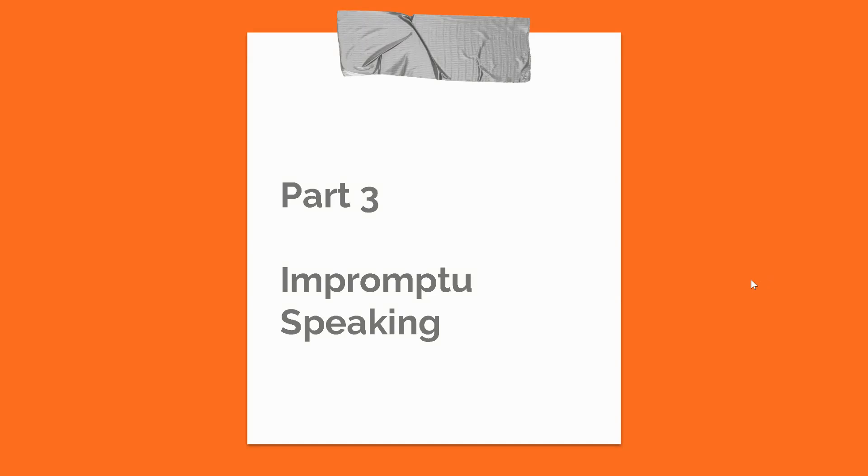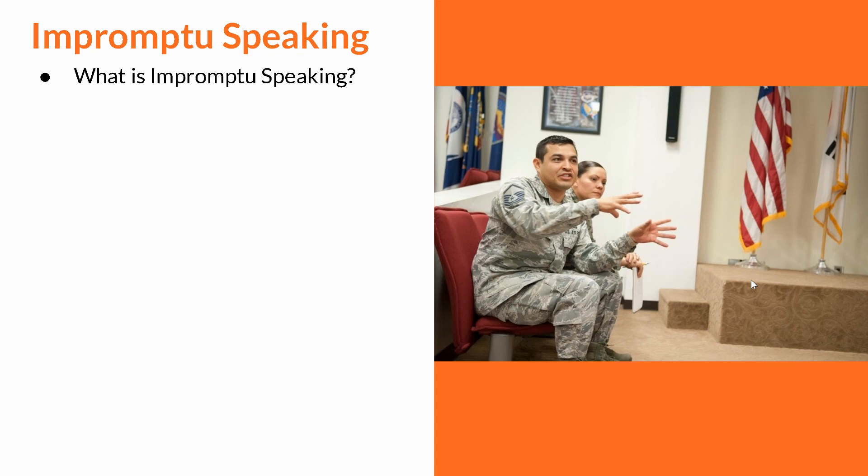Hi, great to see you back in part three, which is about impromptu speaking. What is impromptu speaking? Impromptu speaking is when you are speaking on the spot — somebody asks you something and suddenly you have to respond to it.